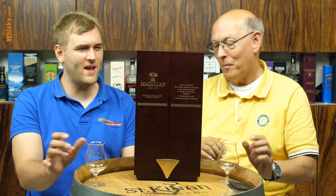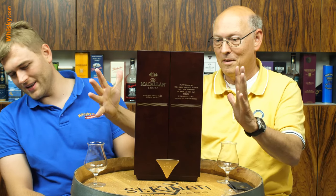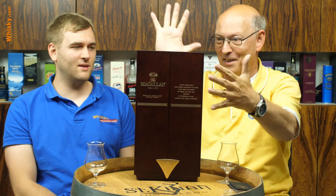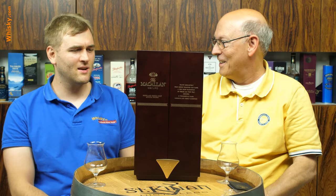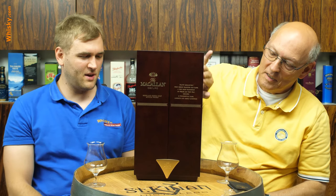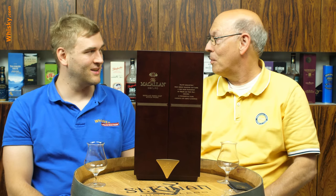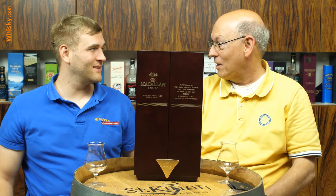This is a very rare whisky. If you look at the package, it was really tightly packed and I think this is massive wood. The package already costs maybe two hundred, and the bottle a hundred.